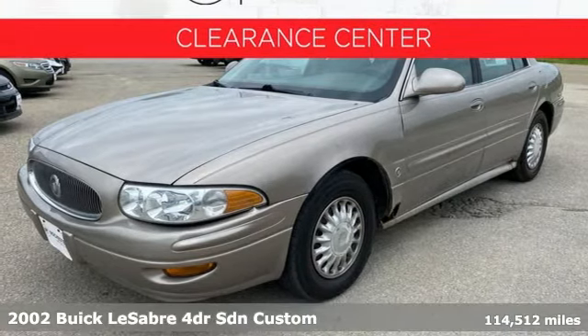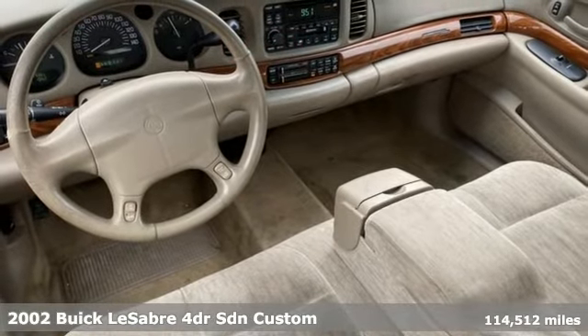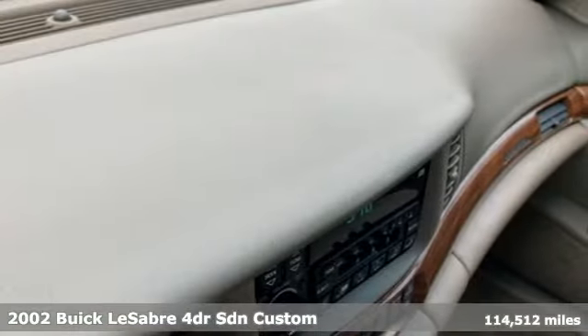It's a 2002 Buick LeSabre. It's a smooth operator with legendary comfort, making it easy to see why it's a best-selling full-size sedan for a decade.